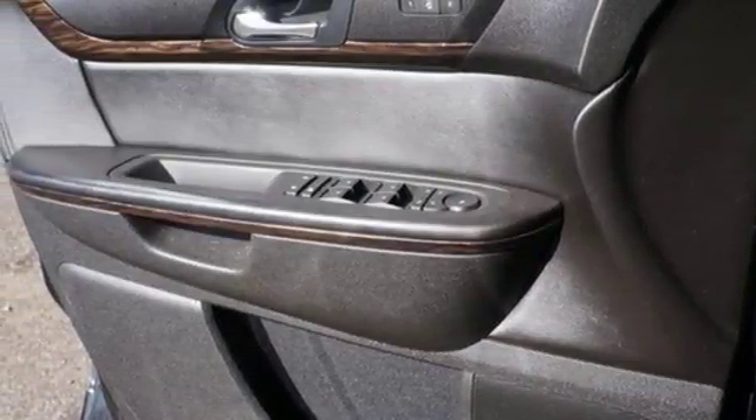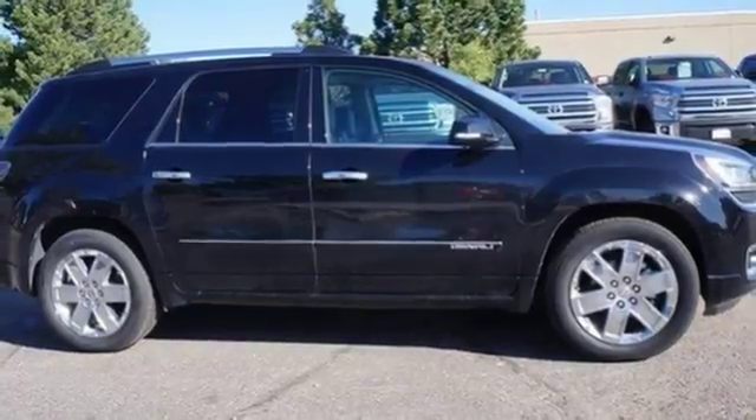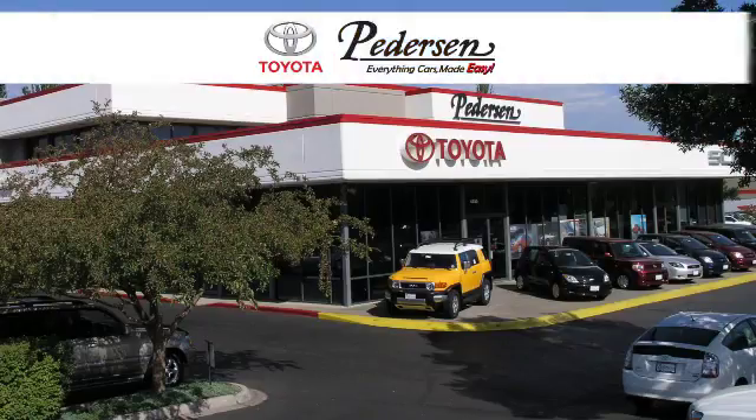The flexibility and confidence that you deserve. This Acadia is awaiting your test drive today. Call, click, or visit us today.